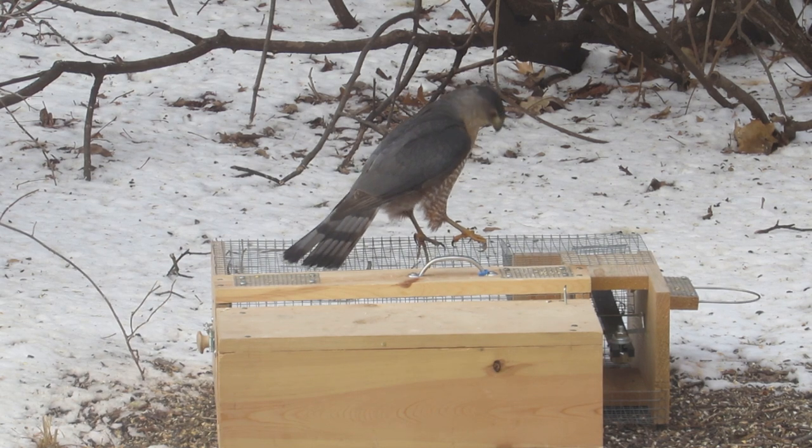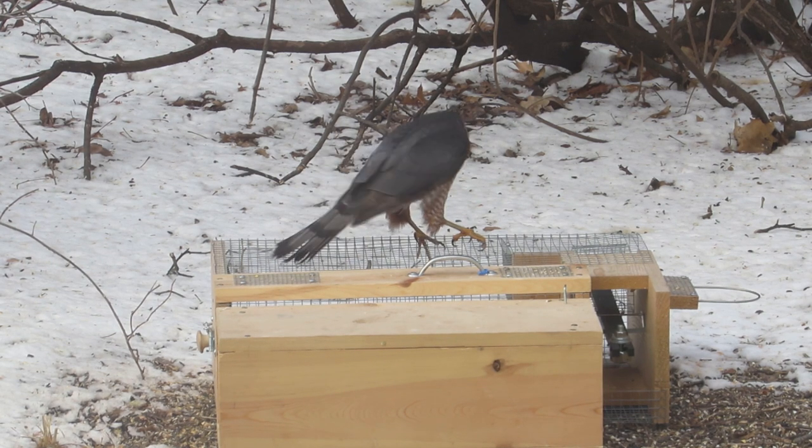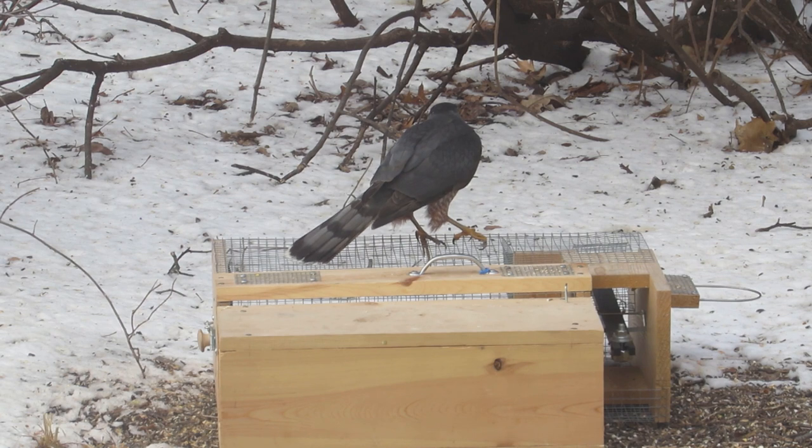Adults of both have blue-gray backs and white breasts with rufous barring. This bird is definitely an adult accipiter. When differentiating species, it's always best to use more than one trait. We can use size to help us identify this bird.